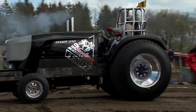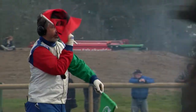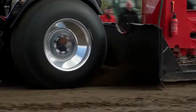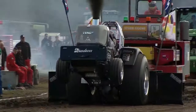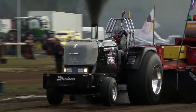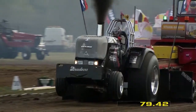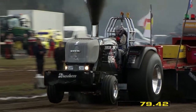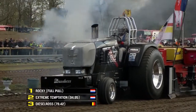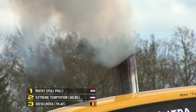Now a new guy to EuroCup — this is Gert Sessions with his machine Diesel Ross, from Belgium. Looking to see how he gets on in his first competition this season. Nicely away, a little high at the front, seemed to have it together — but something happened with the turbocharger. Shutdown at 79 metres and 42 centimetres. Rocky still in the lead with the full pull.